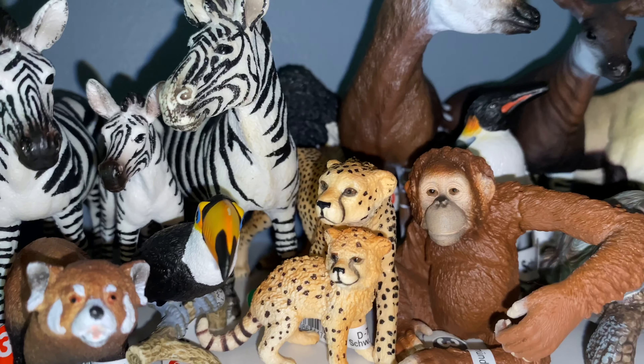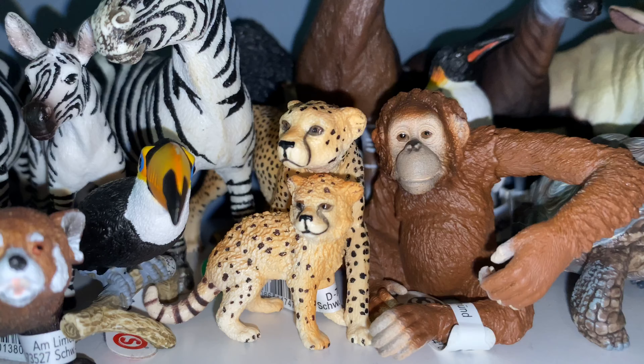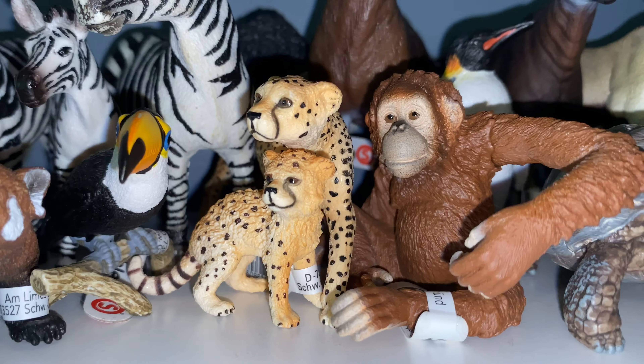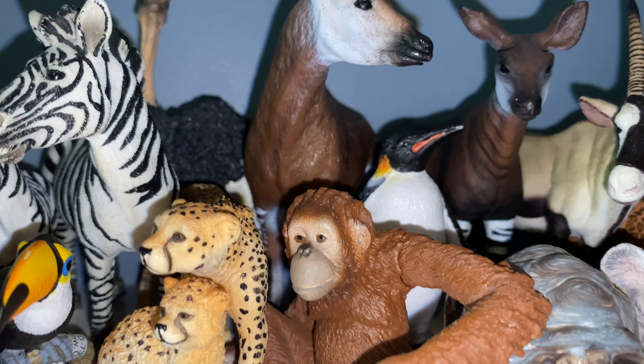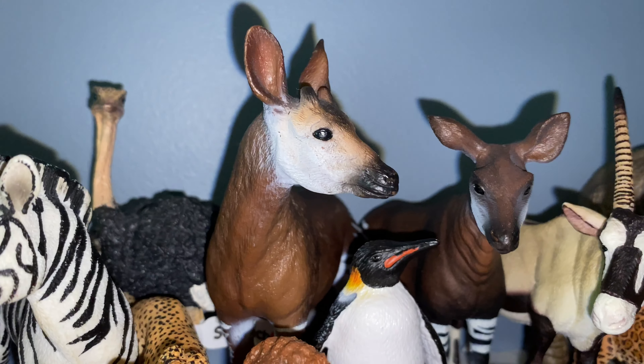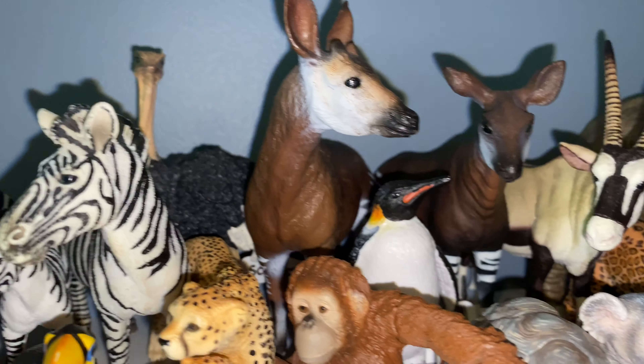Over here I've got the newer cheetahs. Those look great. There's an orangutan right there — two copies: the older male, definitely been in a video, and the newer female. There's a little penguin and the ostrich.